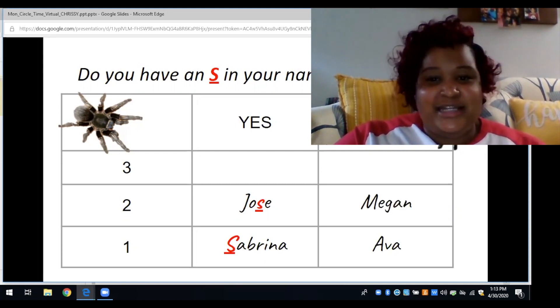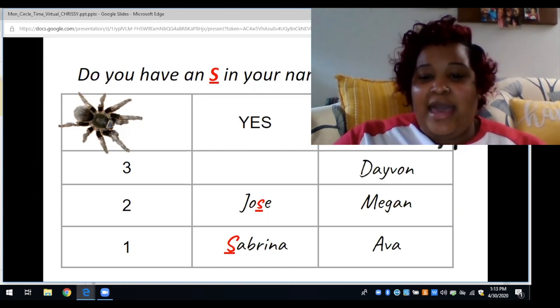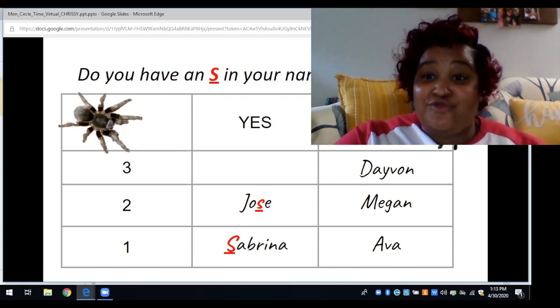Megan said she does not have an S in her name, and she's right — there's no S in Megan. And our last friend Davon said he does not have an S in his name, and he's right.